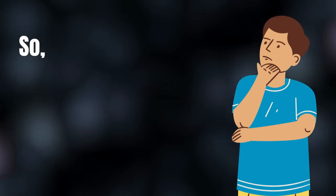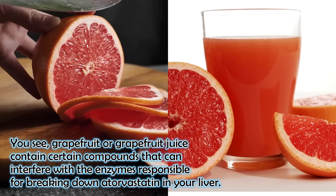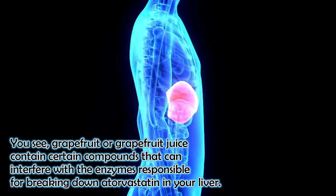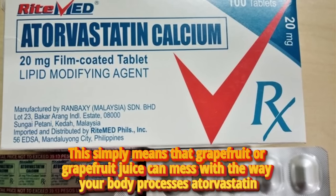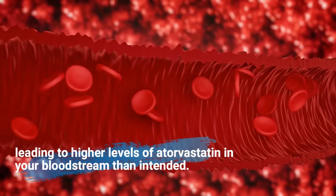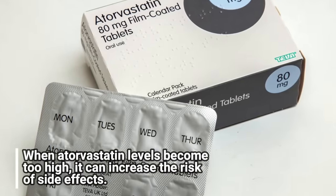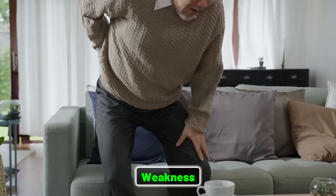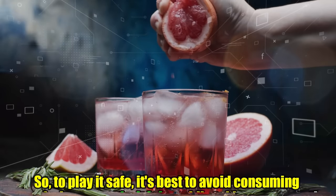Number 2 is grapefruit. Grapefruit or grapefruit juice contains certain compounds that can interfere with the enzymes responsible for breaking down atorvastatin in your liver. This means that grapefruit or grapefruit juice can mess with the way your body processes atorvastatin, leading to higher levels of atorvastatin in your bloodstream than intended. When atorvastatin levels become too high, it can increase the risk of side effects — muscle pain, weakness, and even potential damage to your liver. So to play it safe, it is best to avoid consuming grapefruit or grapefruit juice while taking atorvastatin.